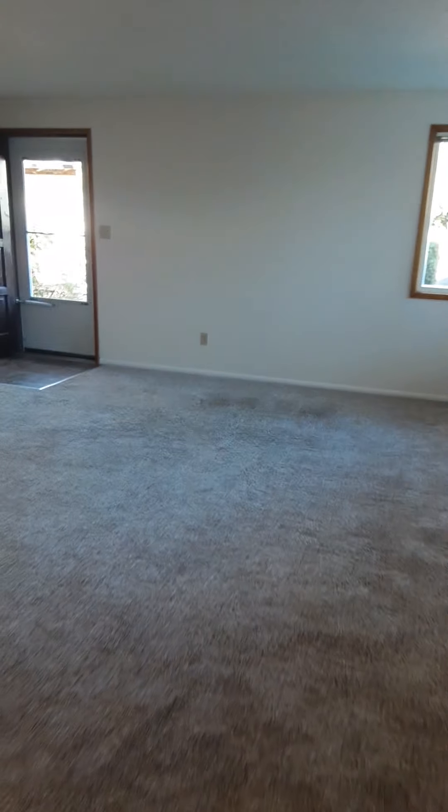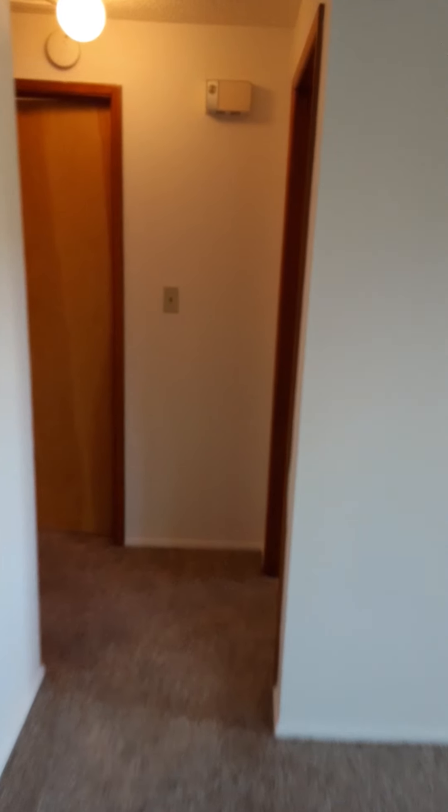There's a lovely and spacious back patio. Let's head towards the bedrooms. Here's the first bedroom — all windows in this apartment are vinyl, which is a nice feature.